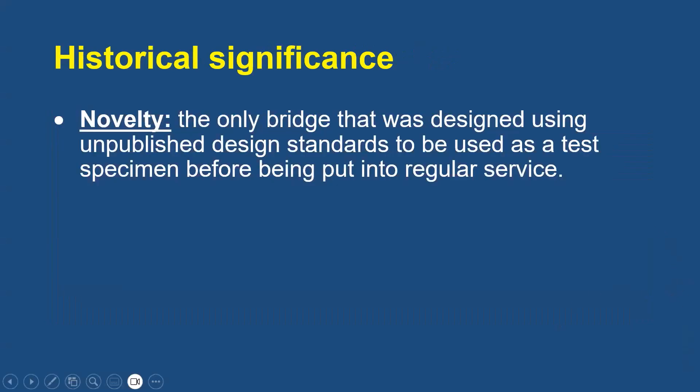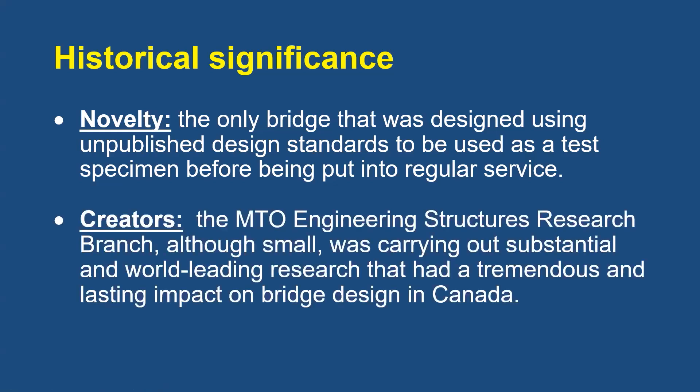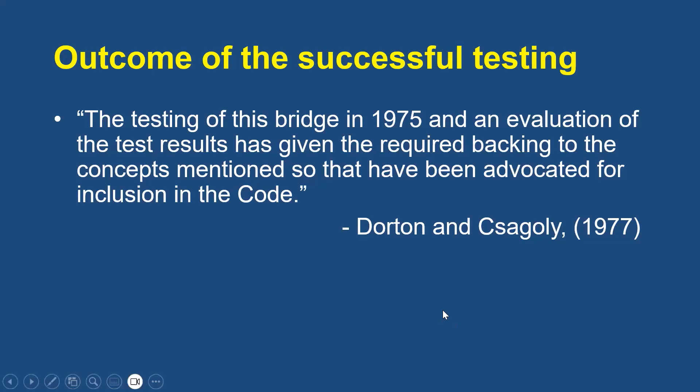The Conestoga River Bridge is historically significant because it is novel — it is the only bridge we're aware of that was designed using unpublished design standards to be used as a test specimen before being put into regular service. It is also significant because of its creators. The MTO Engineering Structures Research Branch, although small, was carrying out substantial and world-leading research that had a tremendous and lasting impact on bridge design in Canada. Roger Dorton and Paul Chagley, in a 1977 publication supporting a CSCE national lecture tour about the Ontario Highway Bridge Design Code, noted that the testing of this bridge in 1975 and an evaluation of the test results has given the required backing to the concepts mentioned so that they have been advocated for inclusion in the code.